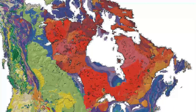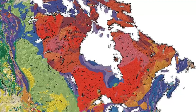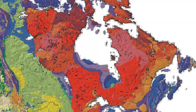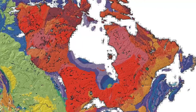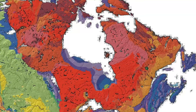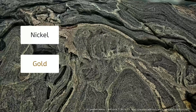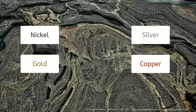The Canadian Shield, also called the Laurentian Plateau, is a huge area of exposed igneous and metamorphic rock stretching from the Arctic Ocean over half of Canada and all of Greenland, down to the Great Lakes and Adirondack Mountains in the United States. The Shield is mostly granite with a thin layer of soil. Human population and industrial development in this area are minimal, but the Shield is home to some of the richest mineral ore deposits on Earth. Nickel, gold, silver, and copper are mined throughout the region.